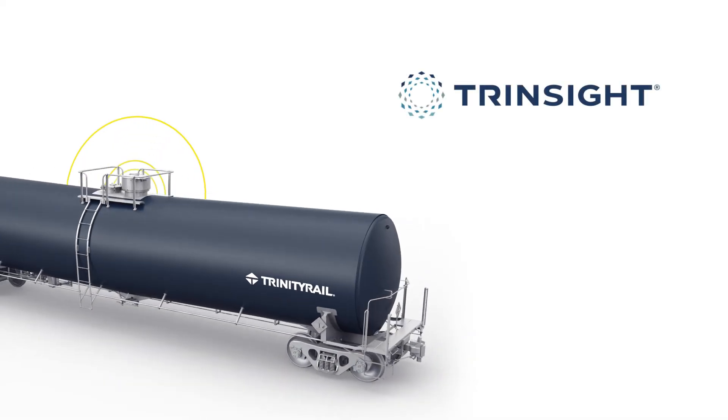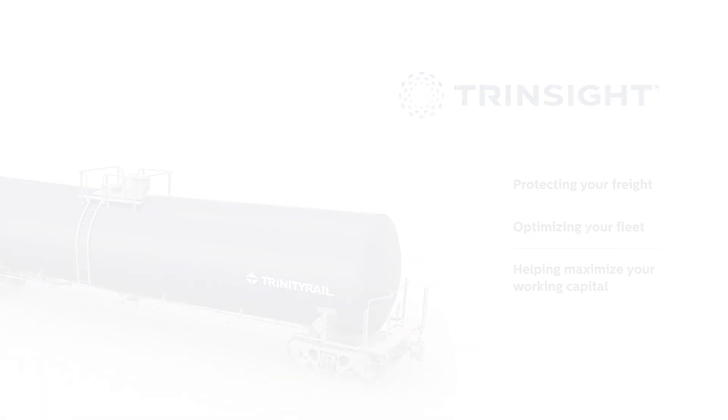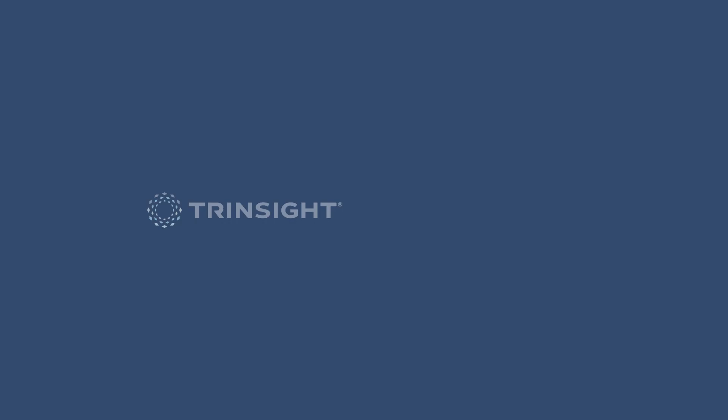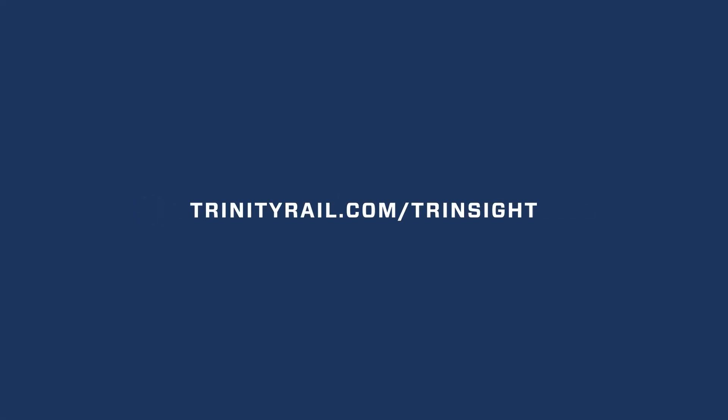That's Trendsight from Trinity Rail — protecting your freight, optimizing your fleet, and helping maximize your working capital. Schedule a demo to see the power of Trendsight, your fleet in focus. Learn more at TrinityRail.com/Trendsight.